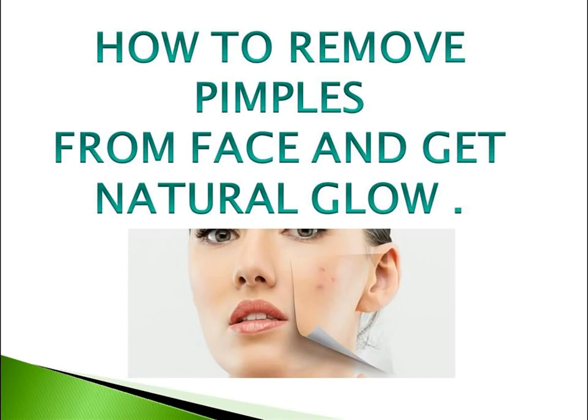Hello, welcome to our channel. Today in this video we are presenting you the 8 most easily available things that help you reduce and remove pimples.